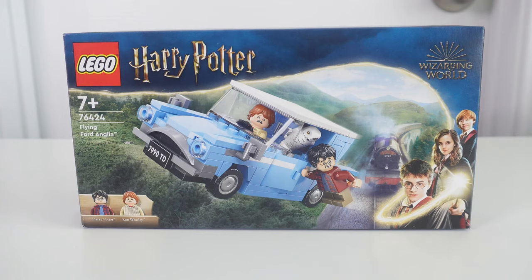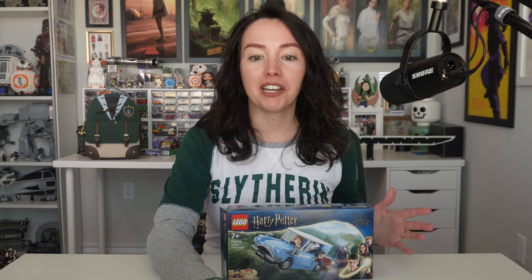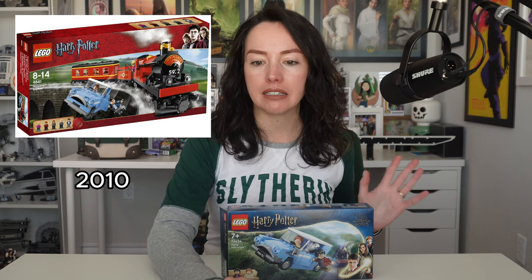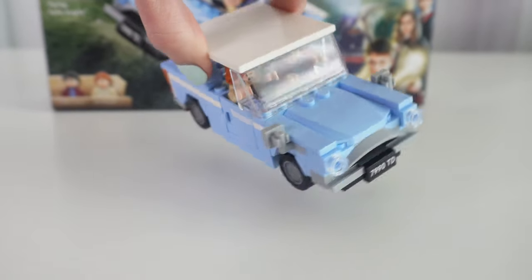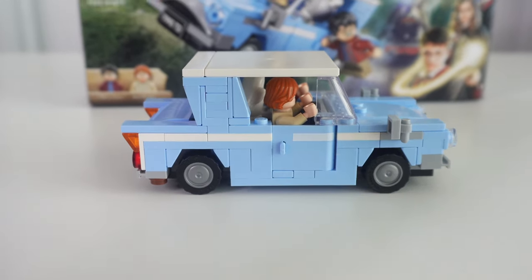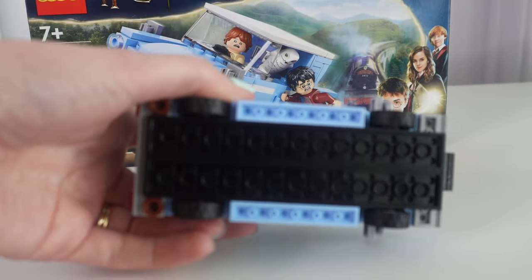This Lego set has 165 pieces and retails for $14.99 USD. This is the first time we are getting the Ford Anglia on its own. We've previously seen it in Escape from Privet Drive — I think that was in 2002 — in the Hogwarts Express from 2008 or so, in the Hogwarts Whomping Willow, and then finally in the Privet Drive set. I was a really big fan of this set. I love that you can finally get this on its own. Even before I knew I was getting this, I had it on my wishlist — I didn't have a Ford Anglia car in my collection yet.